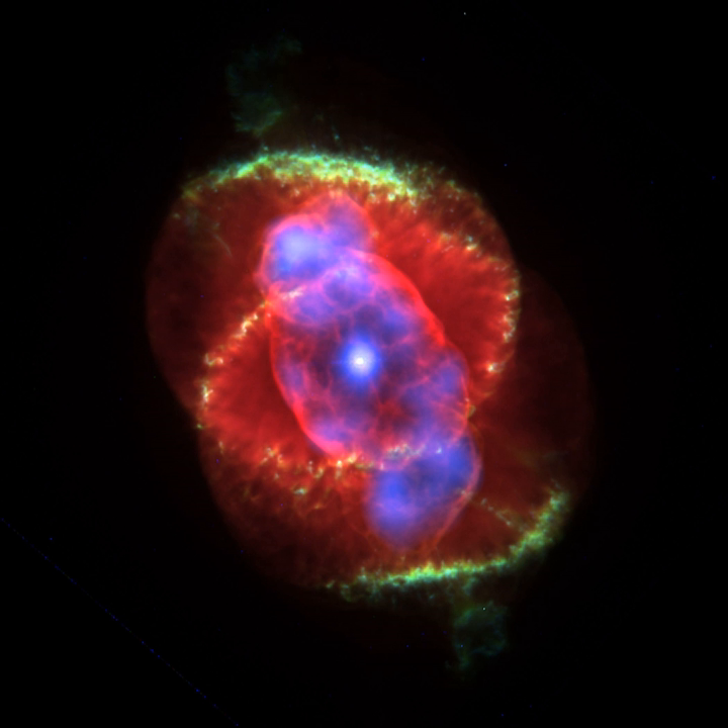The true nature of these objects was uncertain, and Herschel first thought the objects were stars surrounded by material that was condensing into planets, rather than what is now known to be evidence of dead stars that have incinerated any orbiting planets.